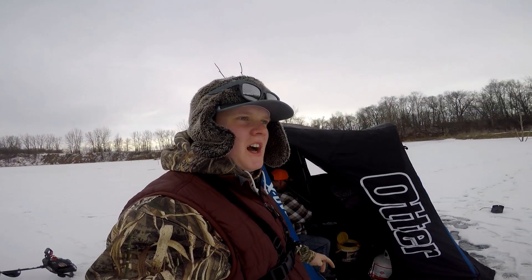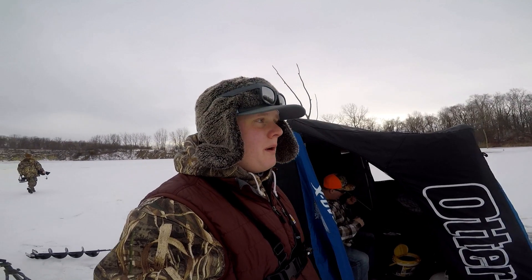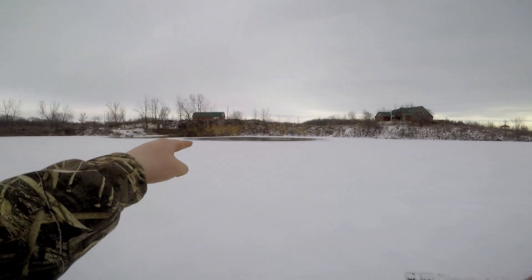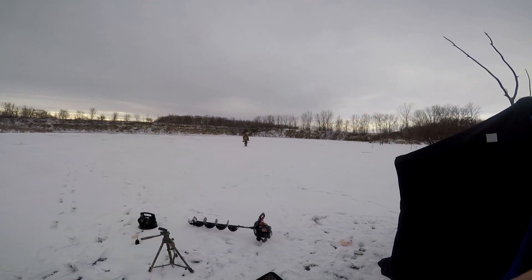Hi guys, we have a good one today. Our buddy Josh from our camp that we fish with brought us out to one of the private ponds that he's able to fish, and it looks pretty sweet. We have an aerator right there at like 40 yards that way. I put on a tip-up, Kenny's doing stuff right now, but we haven't caught enough fish yet — we're just starting out so it should be fun. Keep watching.